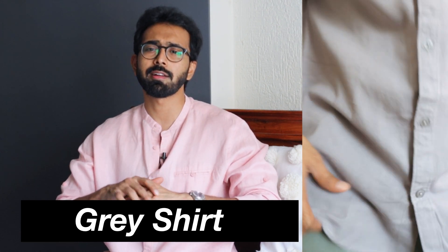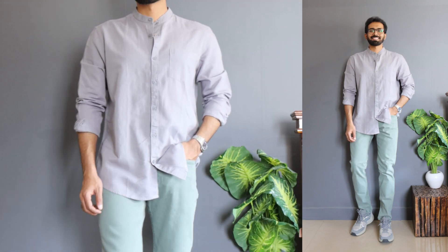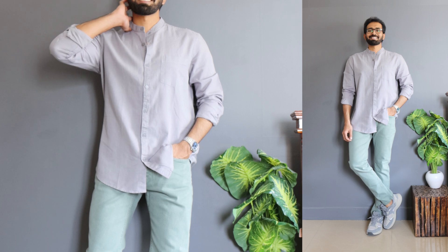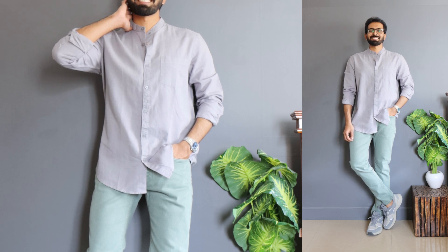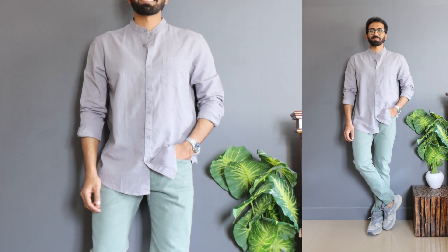Now moving on to a linen-cotton composition. I got a gray full sleeve shirt from Amazon's own brand Symbol, priced at 500 rupees after discount. I got this in size large. For mandarin collar shirts — especially with a linen composition for summer — it's always best to size up. Even though it's a regular fit, sizing up makes it fit more like a relaxed fit, and I absolutely love how it fits.